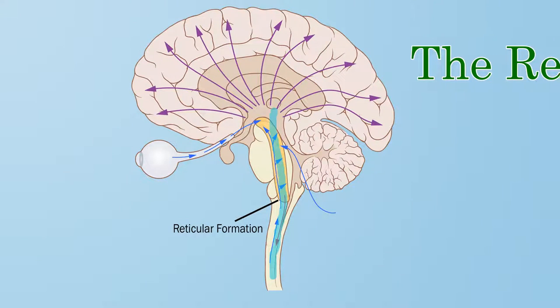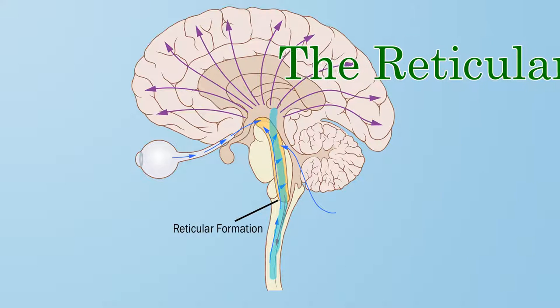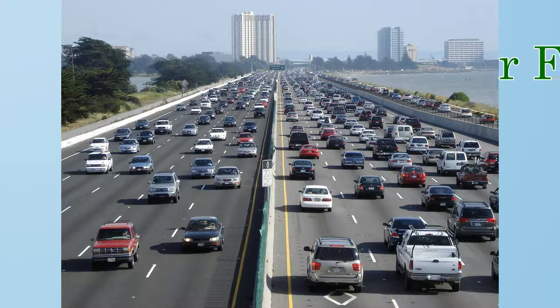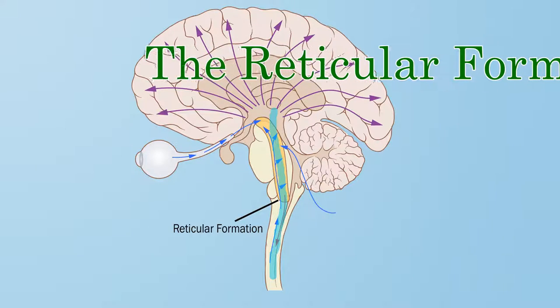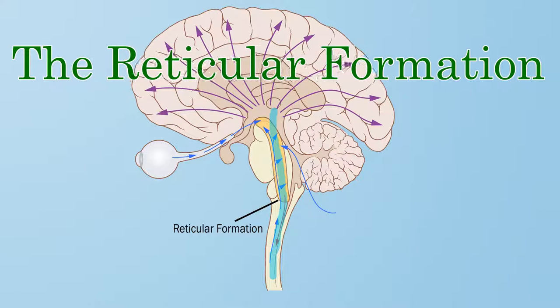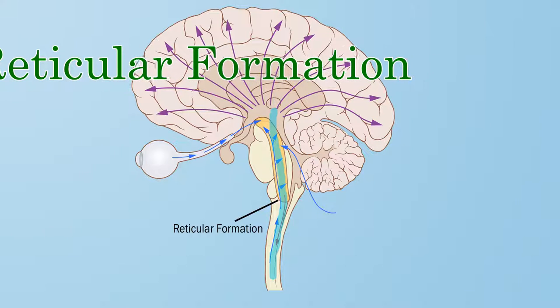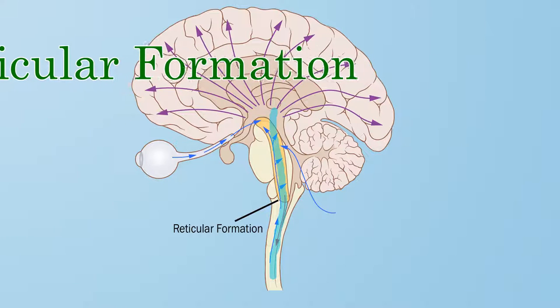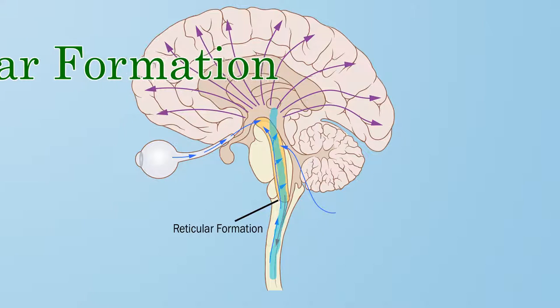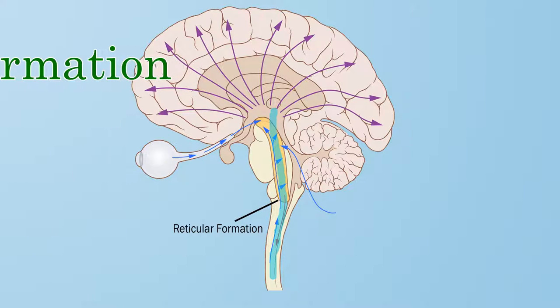Next, the reticular formation. The reticular formation is a bundle of nerves that connects the spinal cord to the brain. Think of it like an information highway. All of the information from your body and your senses passes through the reticular formation to get to your brain to be processed. The reticular formation plays a role in arousal, sleep, and consciousness. Most importantly, it helps decide which information gets to your brain and which information is filtered out. Our senses bring in a lot of information we don't need, such as background noise, and the reticular formation filters that noise out.